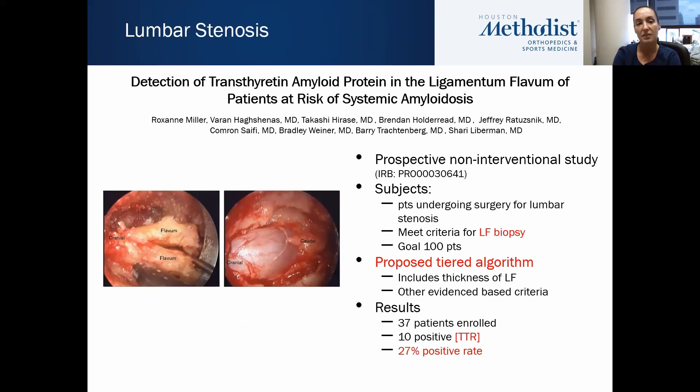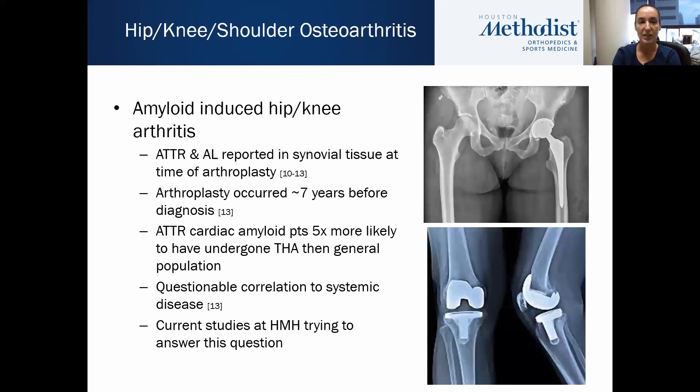The study we're currently conducting is called 'Detection of Transthyretin Amyloid Protein in the Ligamentum Flavum of Patients at Risk of Systemic Amyloidosis.' It is a prospective non-interventional study of patients undergoing surgery for lumbar stenosis who meet criteria for ligamentum flavum biopsy based on a proposed tiered algorithm — incorporating criteria from the carpal tunnel algorithm as well as ligamentum flavum thickness. Our results so far: 37 patients enrolled, 10 positive for TTR, a 27% positive rate.